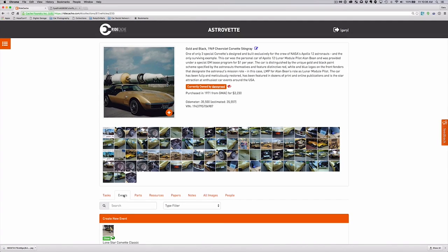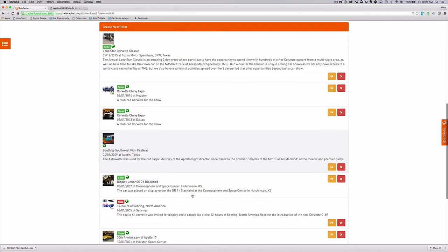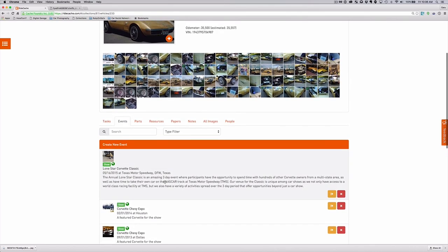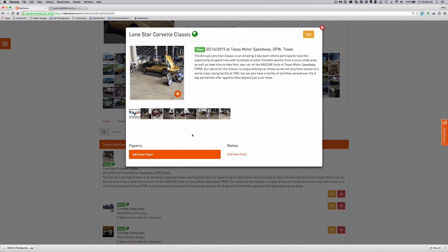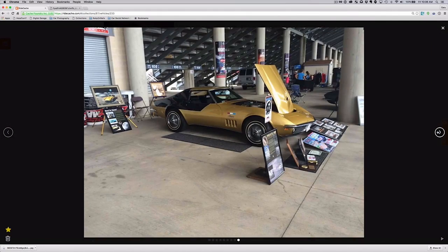Another key part of these vehicle stories? Events. Danny uses the RideCash events feature to document the many events his cars have participated in over the years. This allows him to find and review details, information, and pictures from all of the events in a quick and easy-to-use format.